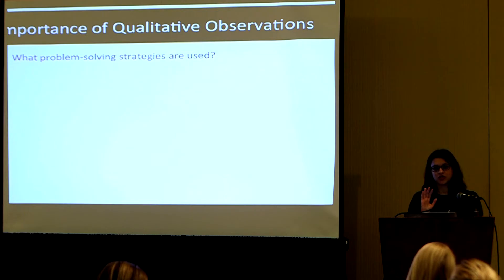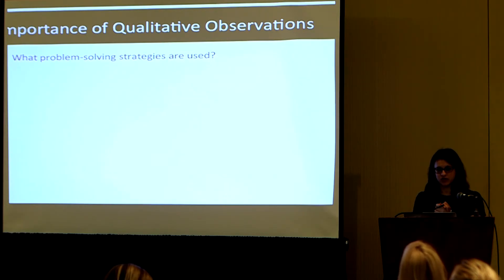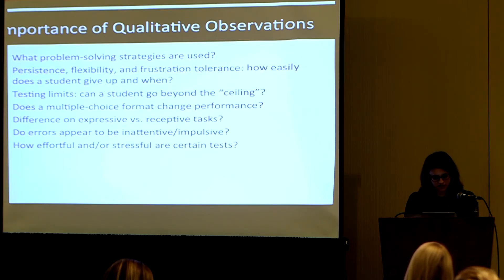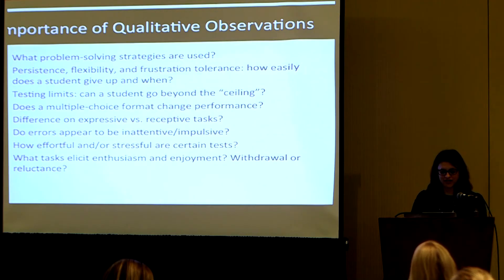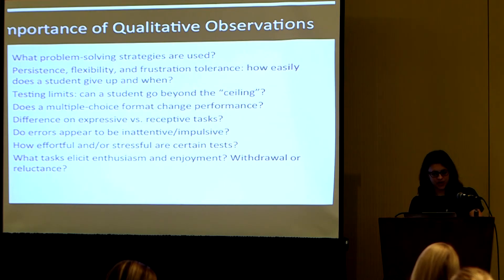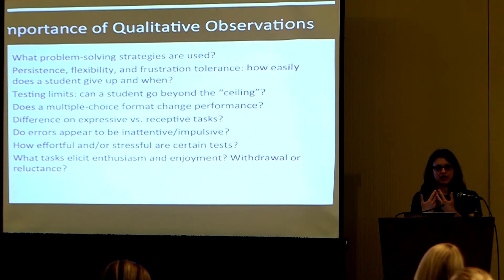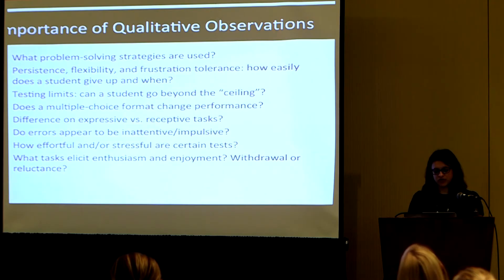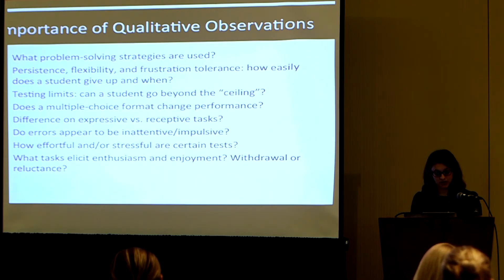Qualitative observations should be in any report — not just scores. It's incredibly important to complement quantitative information with qualitative. What kinds of strategies or problem-solving approaches were used? What was the persistence, flexibility, or frustration tolerance? Does using multiple choice improve or worsen performance? Is there a difference on expressive versus receptive tasks? Do errors appear to be from inattention or impulsivity? Do certain tests seem especially effortful or stressful? Are there some tasks that elicit enthusiasm or reluctance? Getting a sense of the qualitative piece is as important as the numbers, because it will inform practice.